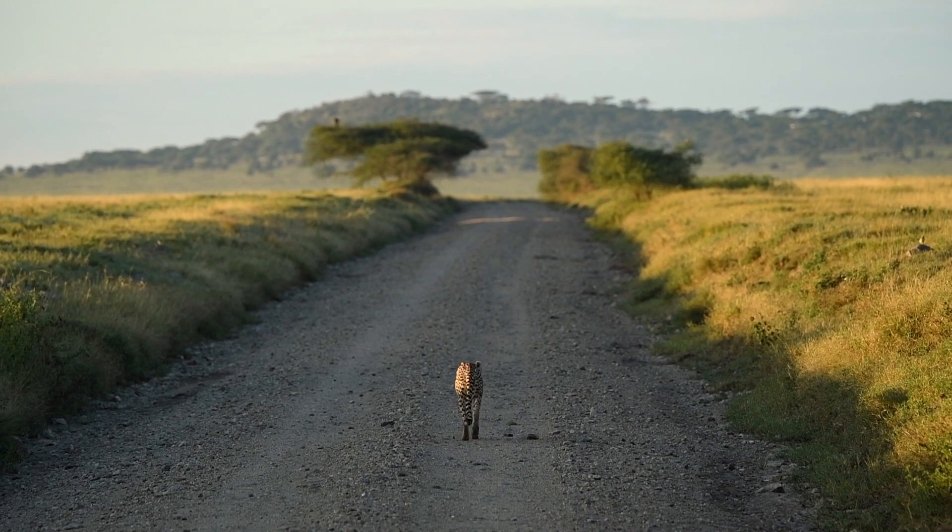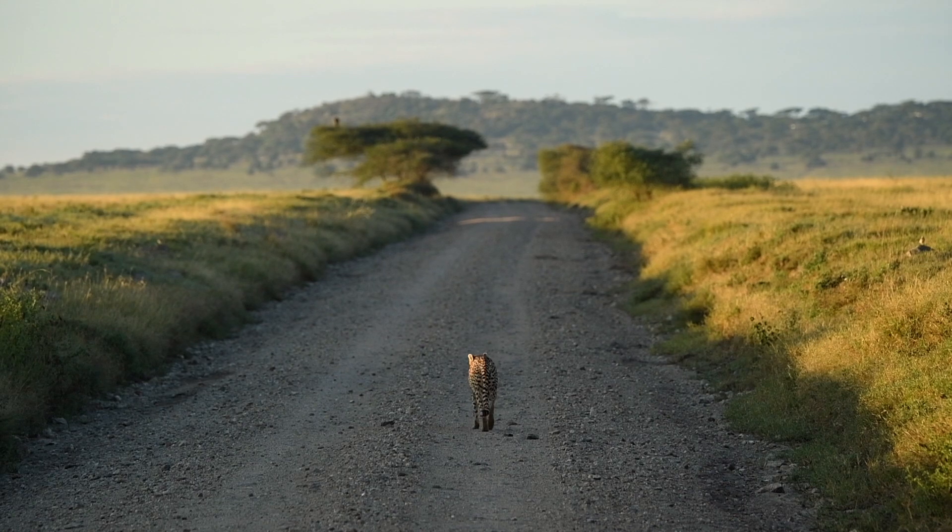Look at our female hunting cheetah walking straight down the middle of the main road!